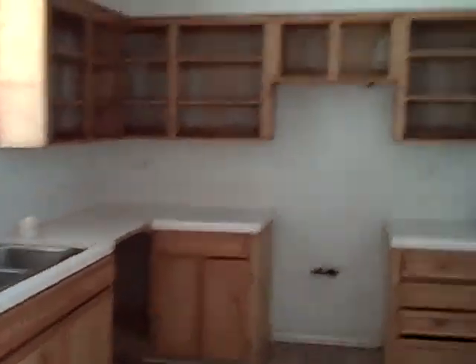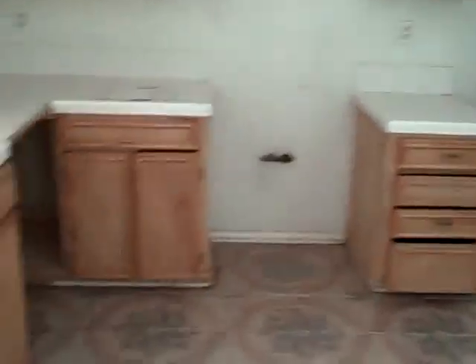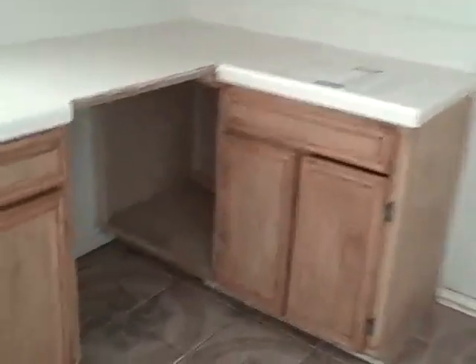No appliances, missing cabinet doors. There's a dishwasher. Just have them laundering in the garage.